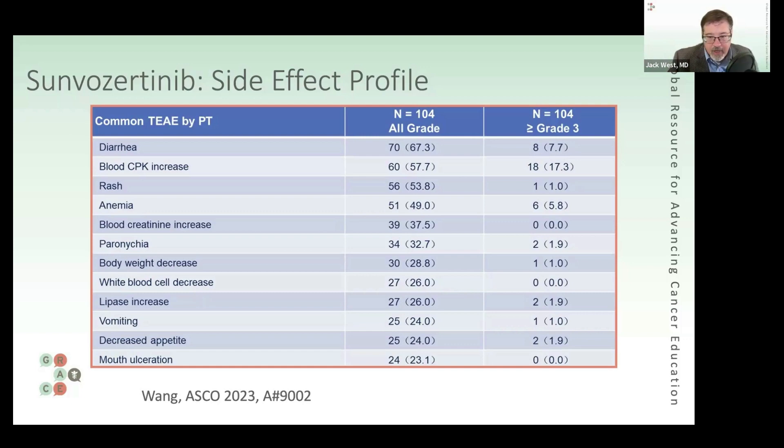This drug is not commercially available and will be studied further. The question is really: how encouraged are you by this, and how much do you see this as a real need? Christine, can I start with you? We do have other agents for this target — but does this seem to be an incremental benefit?